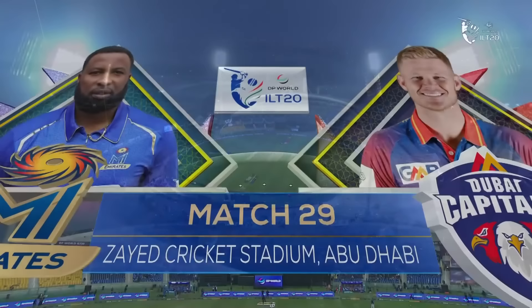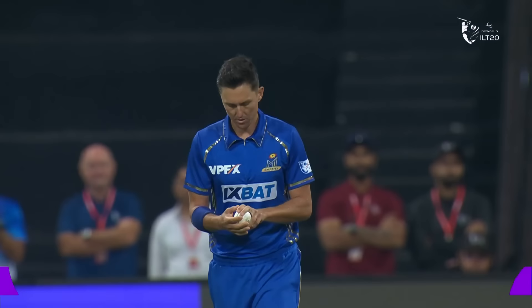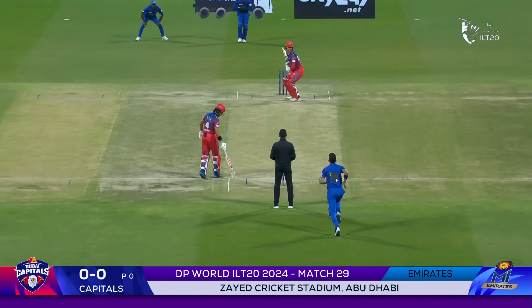Good evening, particularly for the Dubai Capitals here in Abu Dhabi at this magnificent stadium. It's match number 29 and the last group games for these two teams. My Emirates are through and guaranteed a place in the top two.